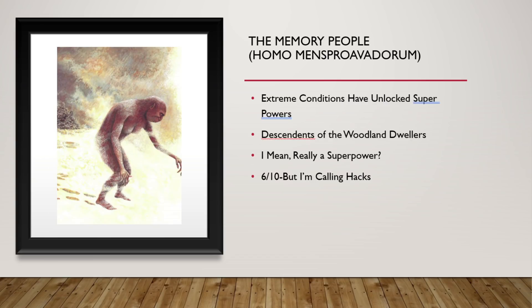These are the Memory People. They have descended from the woodland dwellers, and during the time of an approaching Ice Age they started to unlock the ability to have a genetic memory of their ancestors about different places that would hold good food and that would be able to sustain them. But I'm calling hacks — that's just not fair. 6 out of 10. Cheaters.